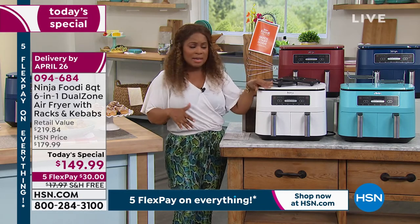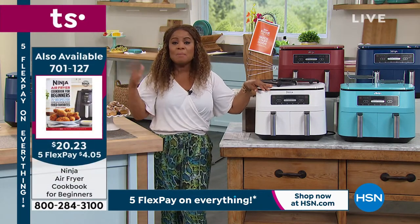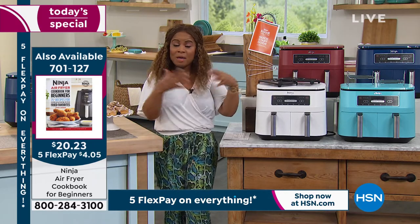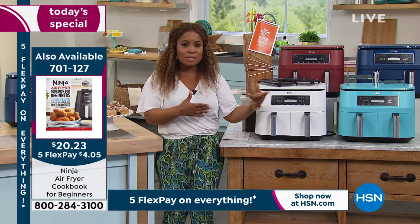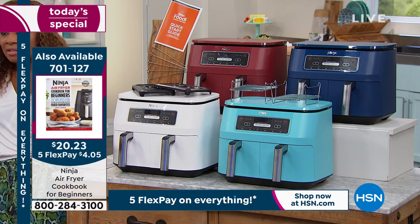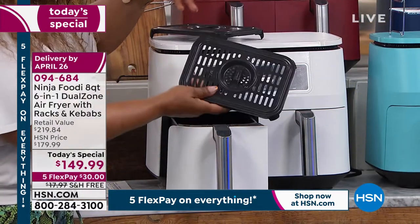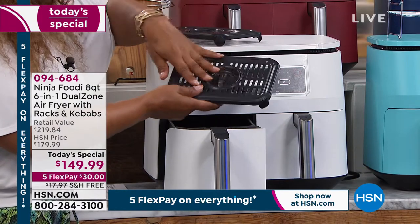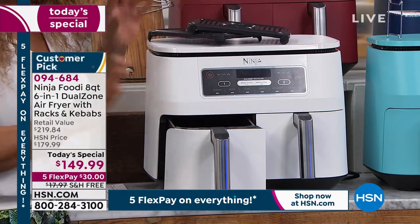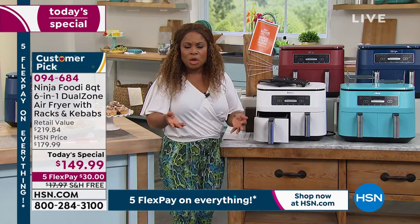Hannah, who works here behind the scenes, said it's the easiest air fryer she has ever had to clean — the easiest. She made a point to tell me, so I wanted to make a point to tell you. Imagine at the end of the night not having all those pots and pans to clean — you've got the two baskets to clean and the racks, but it's super easy. The delivery date, by the way, is April 26 — about another week before you'll get this, but it's well worth the wait.